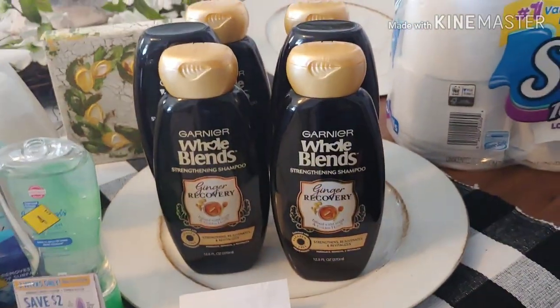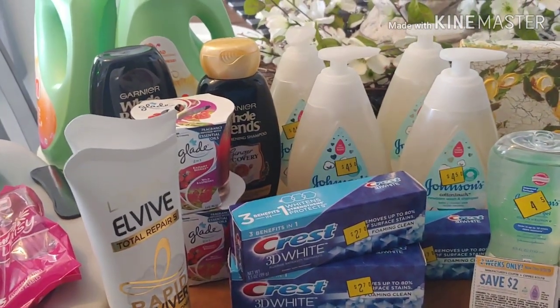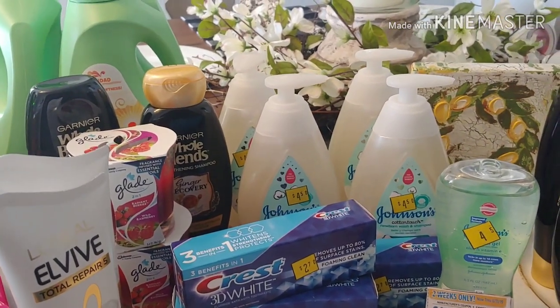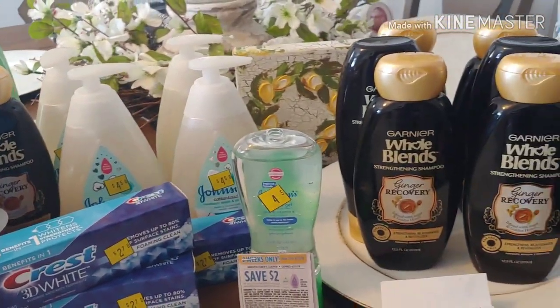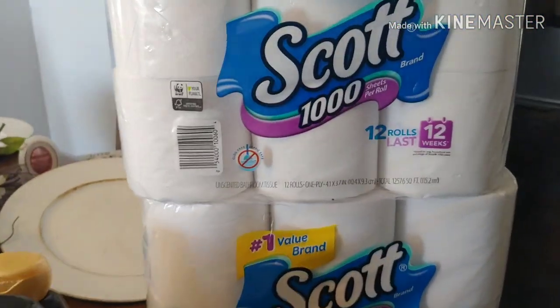Okay everyone, I'm back home and I'm going to try to make this as short as possible and break it down for you. If you have any comments or questions, drop them below. And don't forget I'm going to add a slide at the end of the video to show you the barcodes and some additional items and paper goods that are on sale.